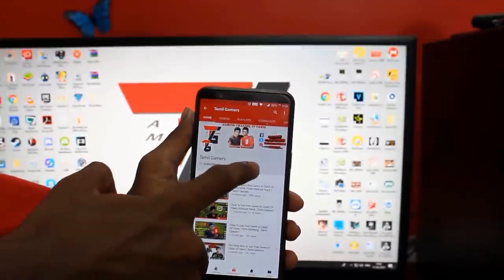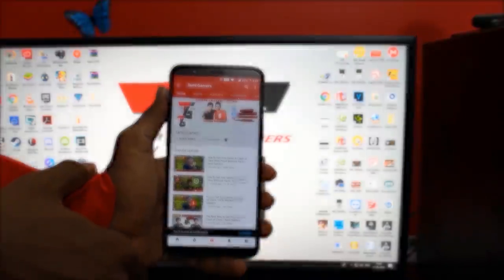I am going to connect a PlayStation to this TV and we will see the performance of the PlayStation. If you are not subscribed to the channel, please subscribe and hit the bell icon so we will see more updates.